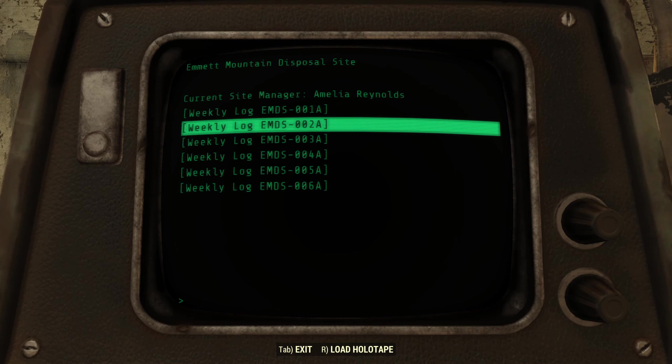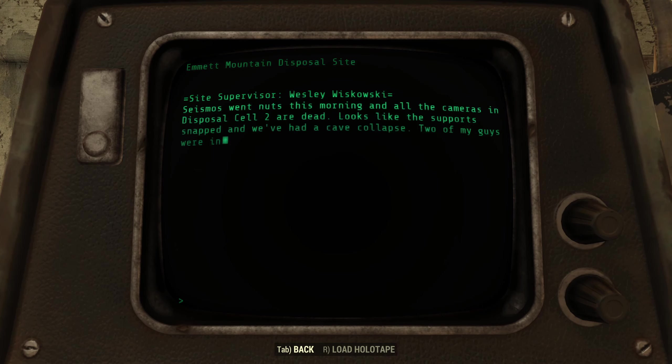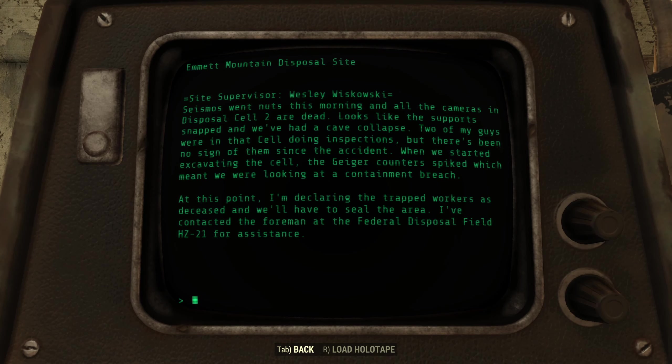Weekly log EMDS-002A. Seismos went nuts this morning and all the cameras in Disposal Cell 2 are dead. Looks like all the supports snapped and we have a cave collapse. Two of my guys were in that cell doing inspections, but there's been no sign of them since the accident. When we started excavating the cell, the Geiger counter spiked, which means we're looking at a containment breach. At this point I'm declaring the trapped workers deceased and we'll have to seal the area. I've contacted the foreman at Federal Disposal Field HZ-21 for assistance.